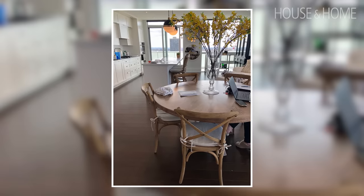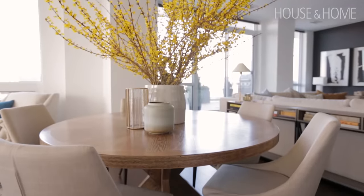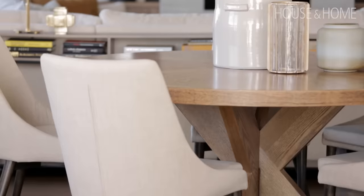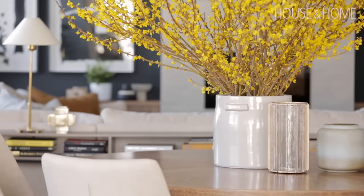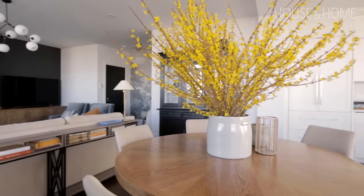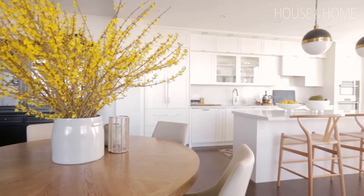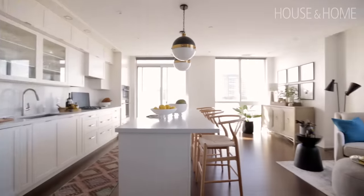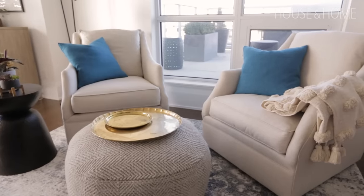My client already had this dining table, so we replaced the chairs — and putting the dining table in the middle was kind of her idea. We liked it because for her style of entertaining, buffet-style with food on the island, it makes a lot of sense. There's still lots of space despite it being quite a large table. In the area that was meant to be the dining room, we put swivel lounge chairs — and that's where she sits, plays on her iPad, works on her laptop. It's kind of her hangout zone when she's on her own.